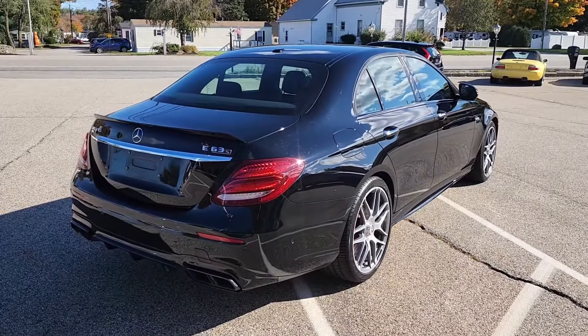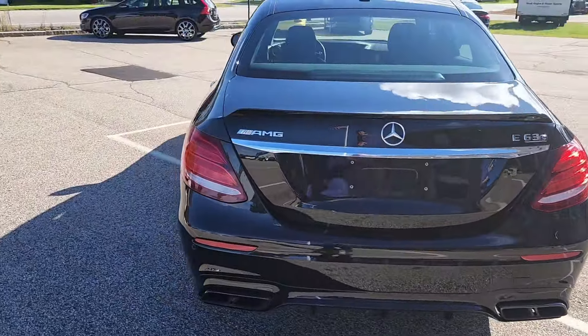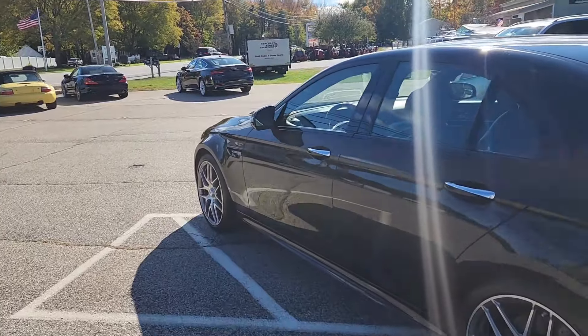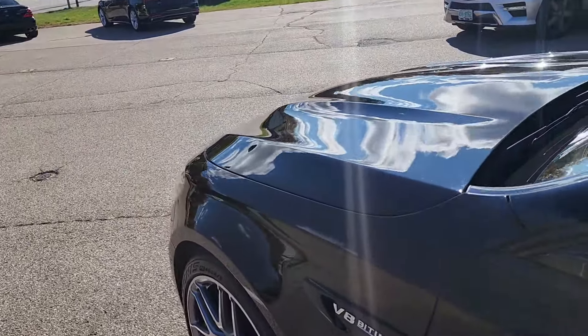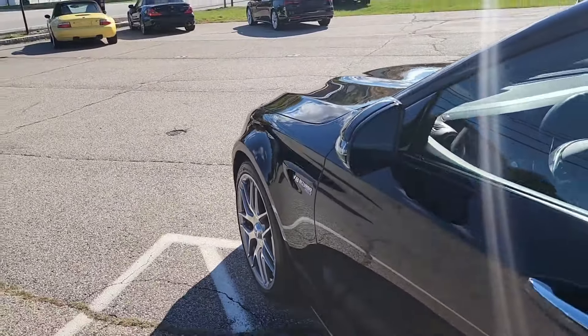Today I'll be taking you on a quick condition overview around both the interior and the exterior of this beautiful performance sedan, as well as showing you some of the more notable features. Starting here on the exterior, we find it finished in this stunning gloss black paint scheme, with a nice bit of metallic to accent that straight black finish as well.